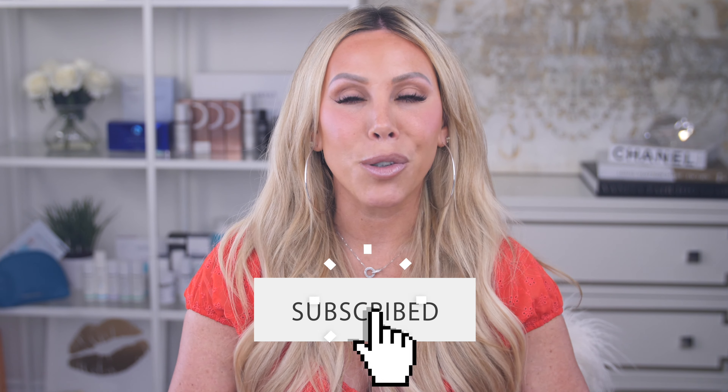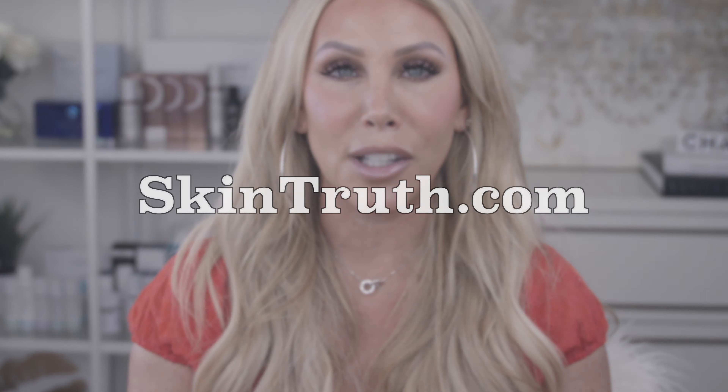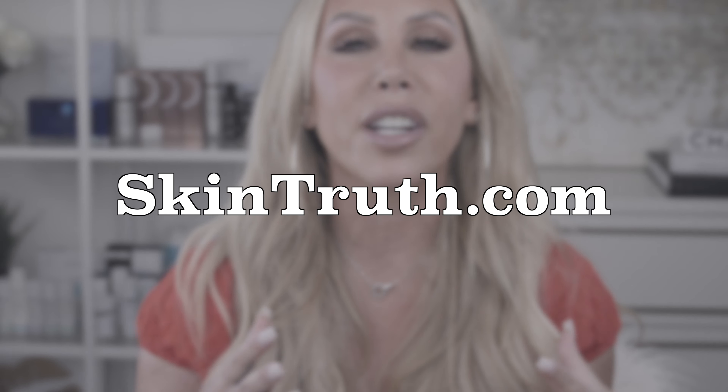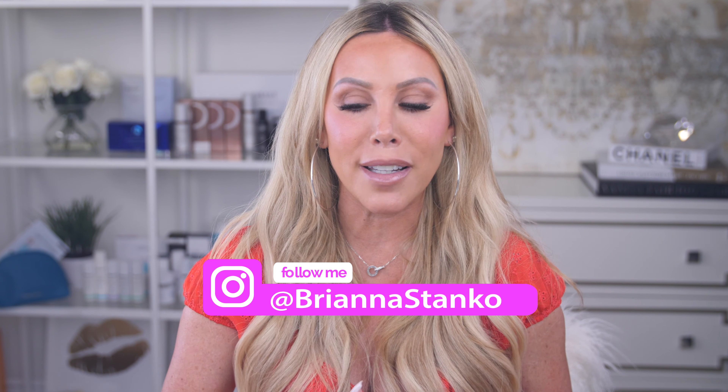Before I dive into all my summer secrets, don't forget to subscribe to my channel and join our Skin Truth family, where we're all about getting the best, healthiest skin of our lives. I'm the owner of skintruth.com where I bring you the best medical-grade skincare and beauty products. Subscribe and hit the bell notification — I post on Tuesdays and Fridays. Head over to my Instagram for daily skincare tips, routines, product reviews, new launches, makeup, and beauty tips.